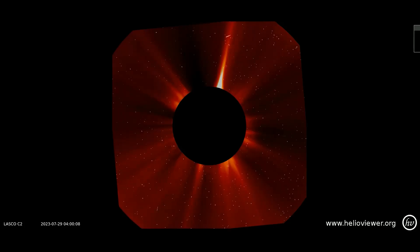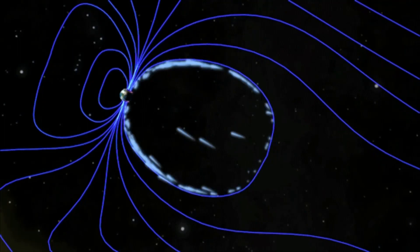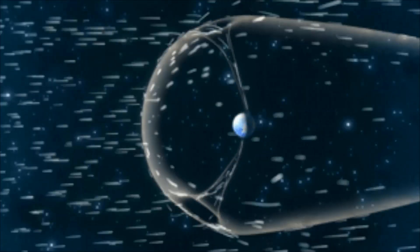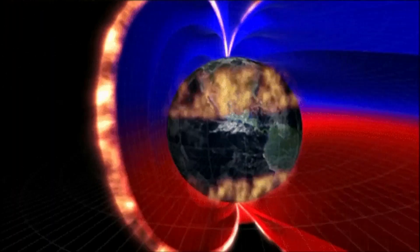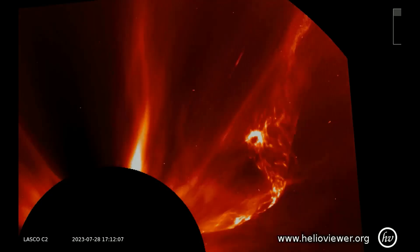This is causing an S1-class solar radiation storm. The main effect of the storm is a polar cap absorption event. The red on this map shows the higher concentration of protons. Earth's magnetic field funnels the particles toward the poles, where their ionizing effect causes the absorption of shortwave radio. Here is a much closer view of this CME.